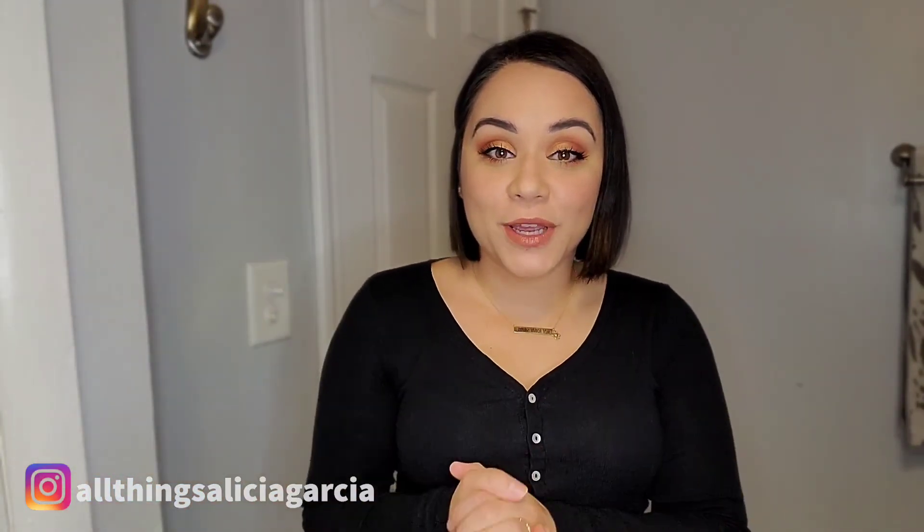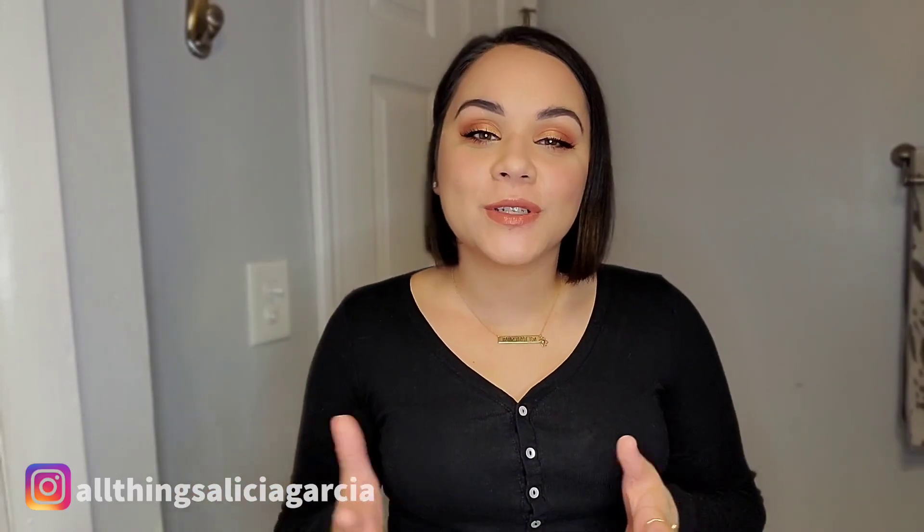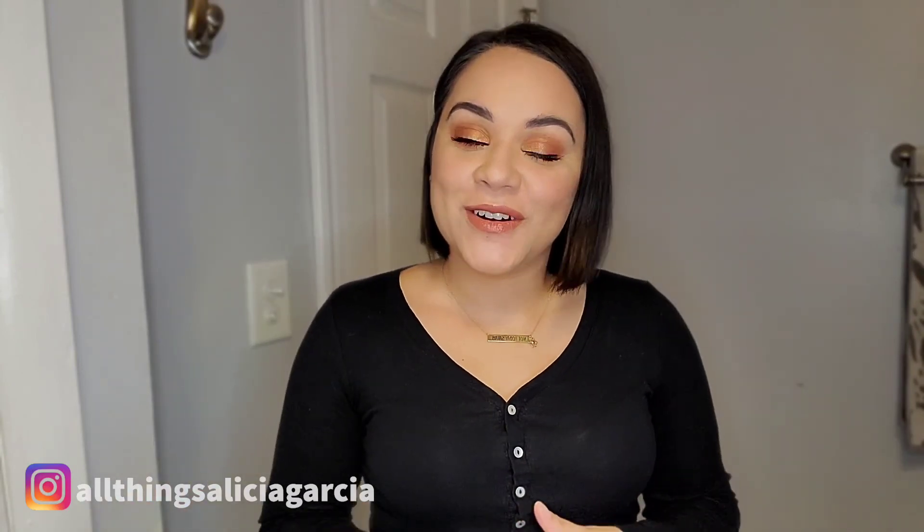This is the look I was able to come up with using all of the products that I bought within the last month or so. I hope you enjoyed getting ready with me and kind of catching up on where I've been. Thanks so much for watching this video. Until I see you in the next one, take care. Bye-bye.